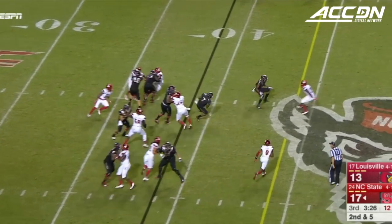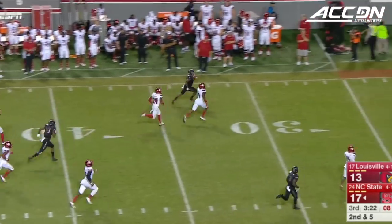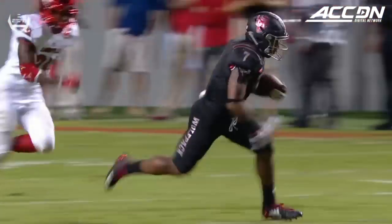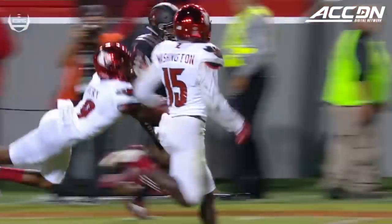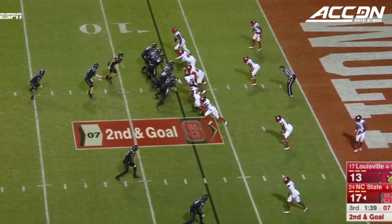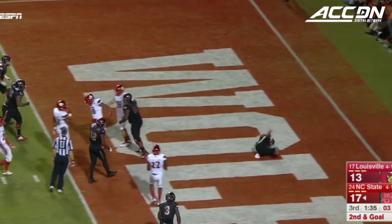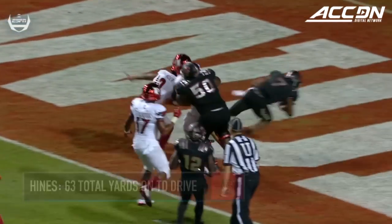Hines off and going to midfield to the 30, down the sideline, finally dragged down inside the 20 — made one great play in the pass game and then got the ball on the ground. Second and goal. Finley, hand off straight ahead — touchdown Hines! He was the star on that drive. Naeem Hines.